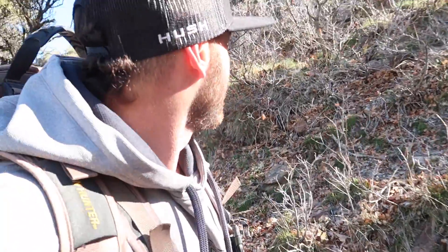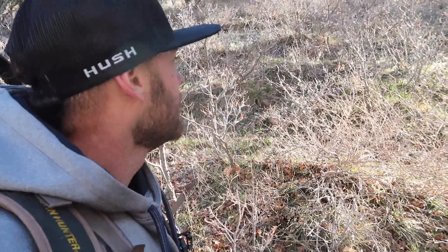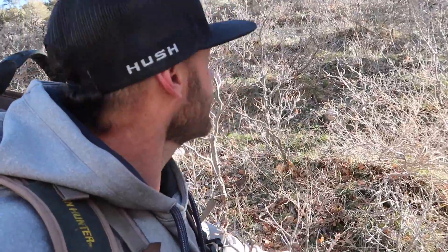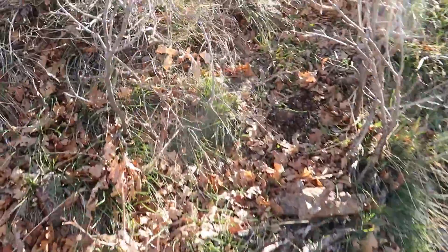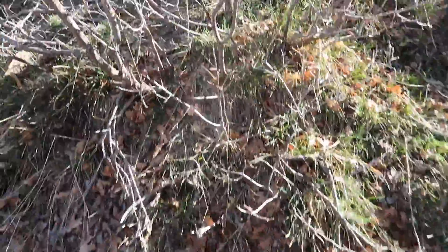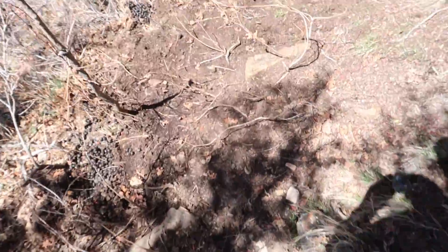I also wanted to incorporate answering some of the most frequently asked questions on the shed hunting videos into today's video - I thought that'd be fun. Anyways, I gotta gain some elevation and get stomping down these elk trails, so let's go.